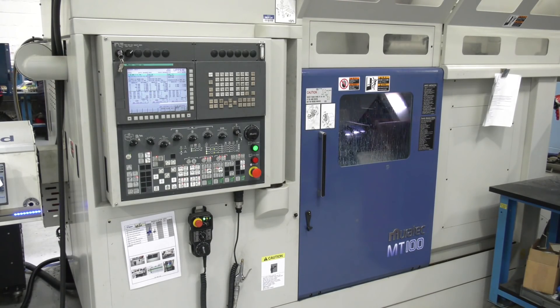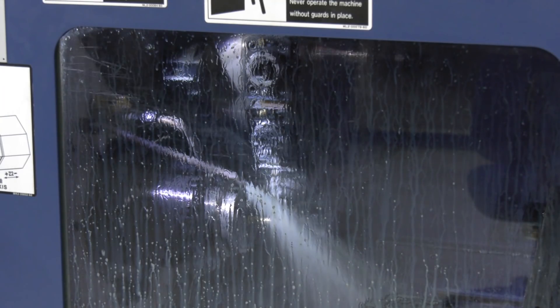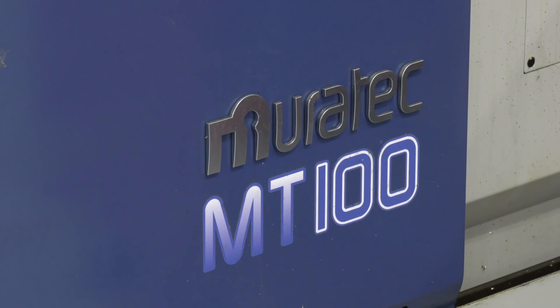The machine also has measuring capability and in-machine probing, so we have the ability to ensure the quality of that part stays at the level that it needs to.